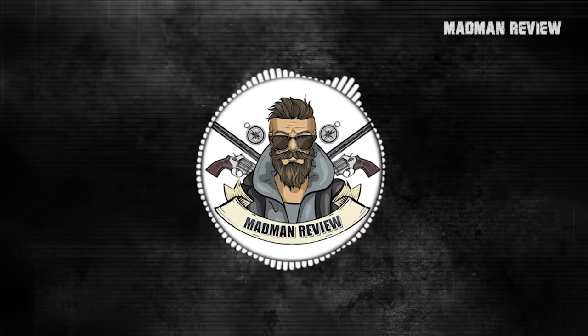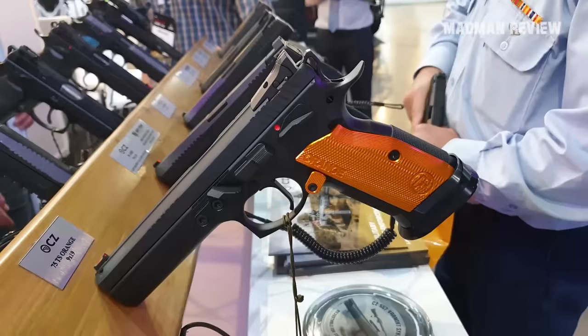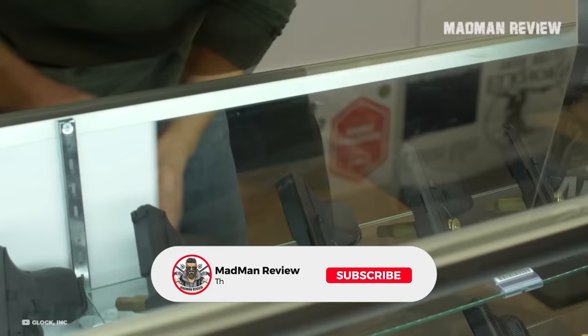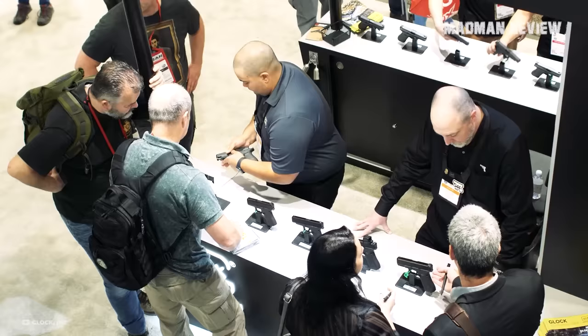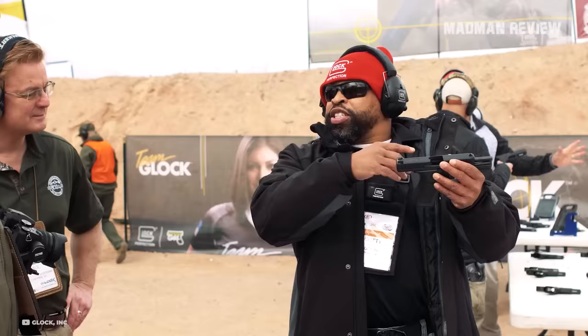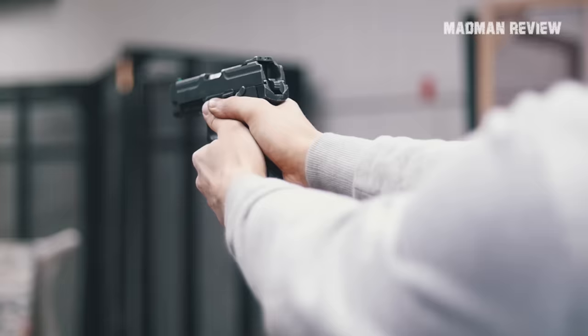Welcome back to Madman Review. It's 2024 — ready for the newest handguns this year has to offer? In this video, we're bringing you eight of the newest handguns for 2024. We'll unpack the latest and greatest in handgun technology, from the sleek streets of innovation to the rugged trails of reliability. Whether you're a handgun enthusiast or shopping around for your first pistol, there's something here for everyone. Without further ado, let's get right into it.